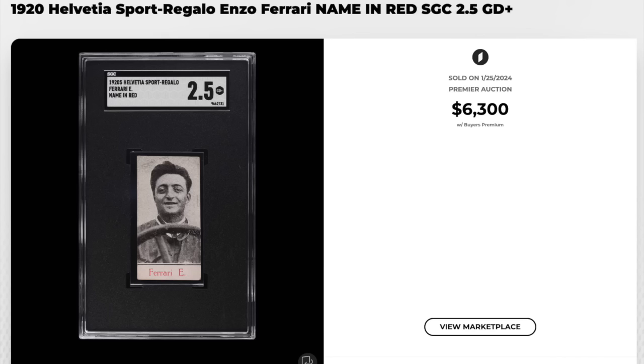Here's a card most of us, including myself, have probably never seen before — 19-20 Helvetia Sport Regalo, Enzo Ferrari, graded at an SGC Good Plus 2.5. It's a name in red variation, apparently. I'm going to assume that Enzo Ferrari is the person who invented Ferrari — my research department had the week off because of Super Bowl and I don't know how to use Google. $6,300.